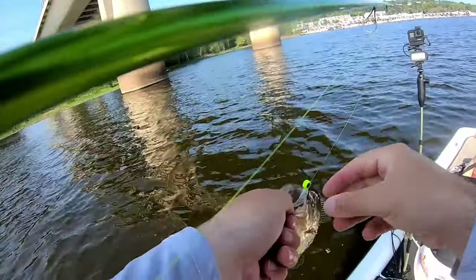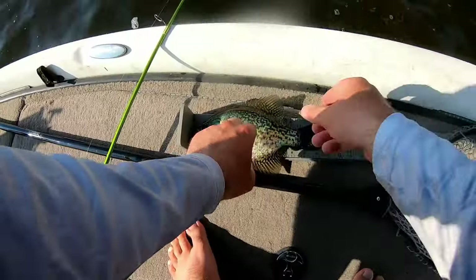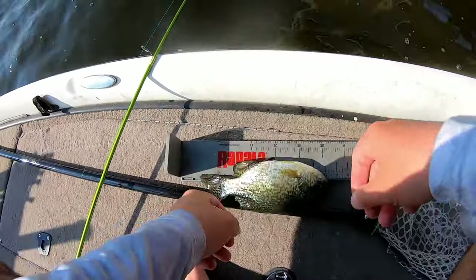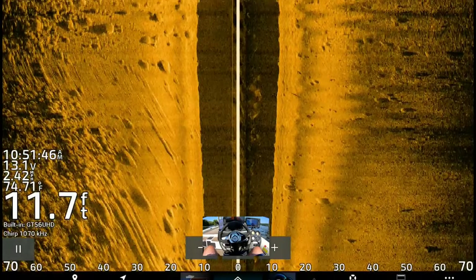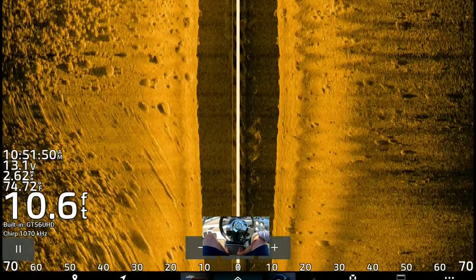It's not that big but he could fry up — if he's 10 inches we'll keep him. Yeah, ten and a half. He'll fry up good tonight. I'm going to show you some of these railroad ties that some of these crappie are schooling up to.